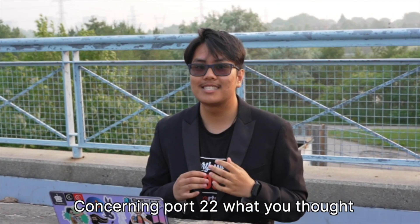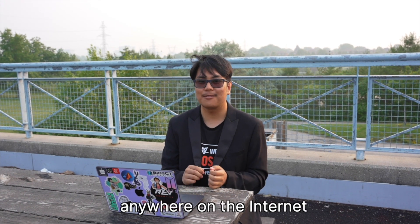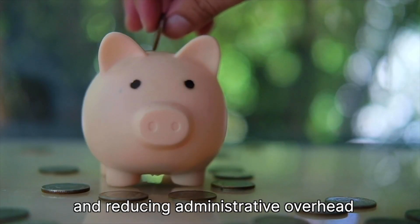And that was the demo. Concerning port 22, what you thought was impossible is now possible. With SSH NoPorts, make your devices reachable anywhere on the internet while eliminating network attack surfaces and reducing administrative overhead.